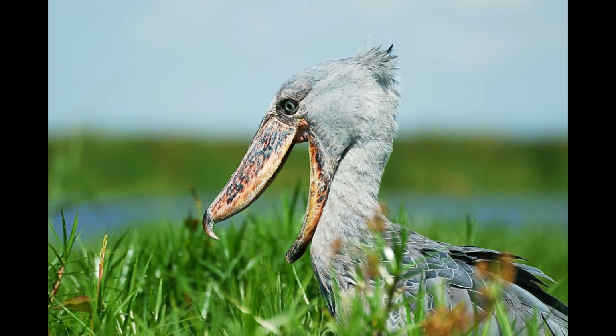When the Shoebill detects prey, it uses incredible speed, accuracy and power to catch it. Before swallowing, the Shoebill would cut the prey in half with its sharp bill.